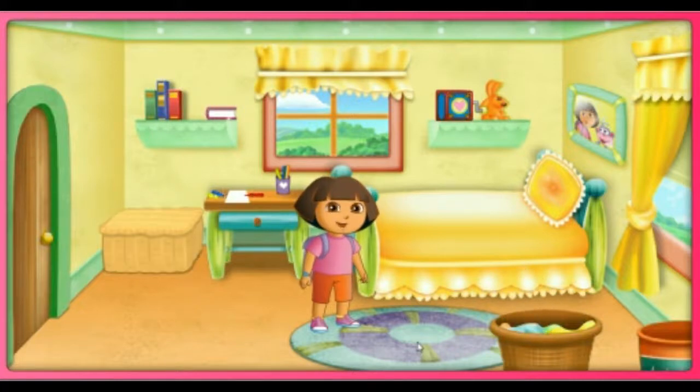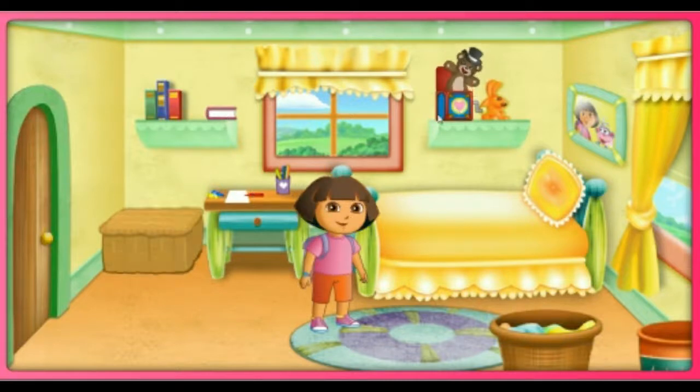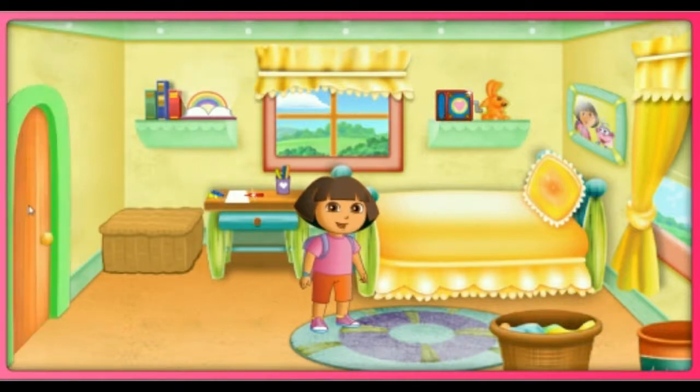Click on the clothing trunk for a dress-up adventure. Click on my clothing trunk for a dress-up adventure, or click here to explore the rest of my casa. Click here.